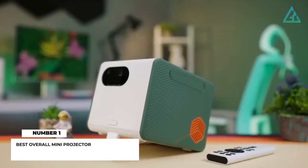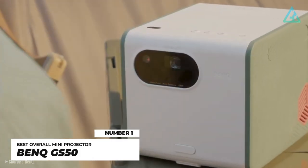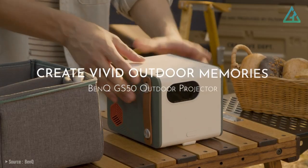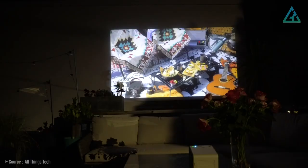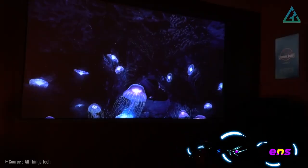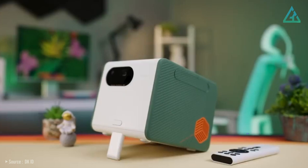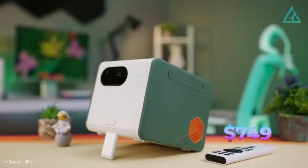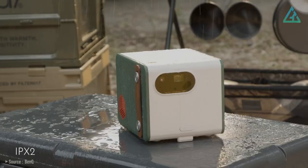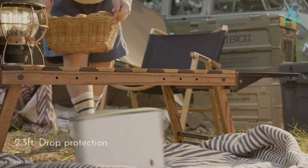Number 1: BenQ GS50. For those who need a projector that's both compact and durable enough to be lugged around, we recommend the BenQ GS50. At 500 lumens, it's about the bare minimum brightness you'd want, but its other features make up for that if you're only using it in dark spaces. The $749 US dollars BenQ GS50 has a charming outdoorsy look backed by an IPX2 splash-proof and dust-proof exterior that's drop-proof from up to 2.3 feet.